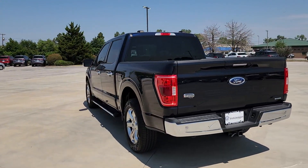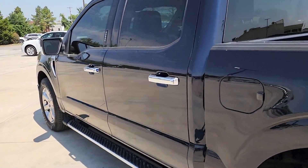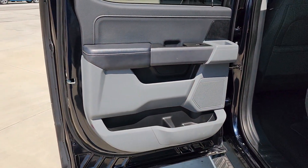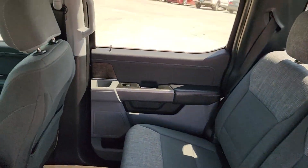The following are some of this vehicle's highlighted options: keyless entry, satellite radio, remote engine start, chrome wheels, heated mirrors, backup camera, trailer hitch, heated front seat, alarm, and electronic stability control.